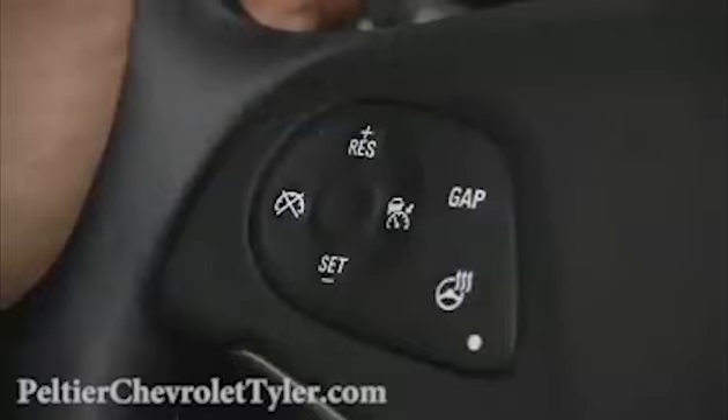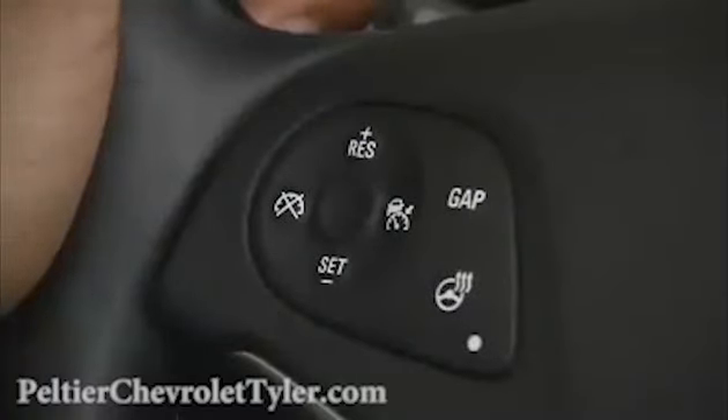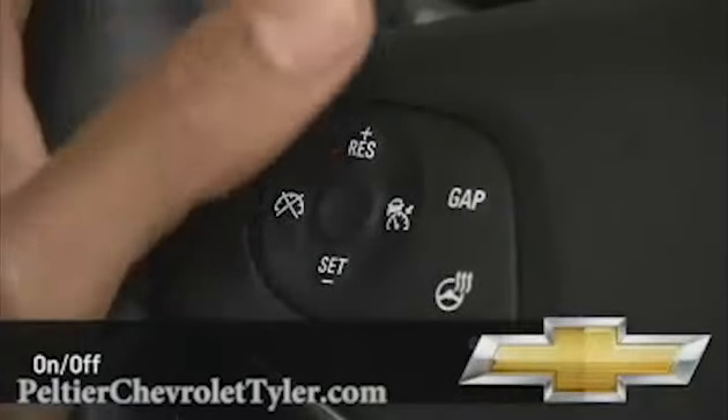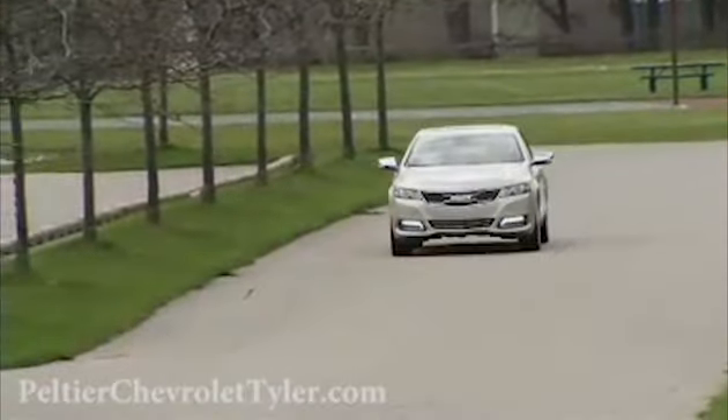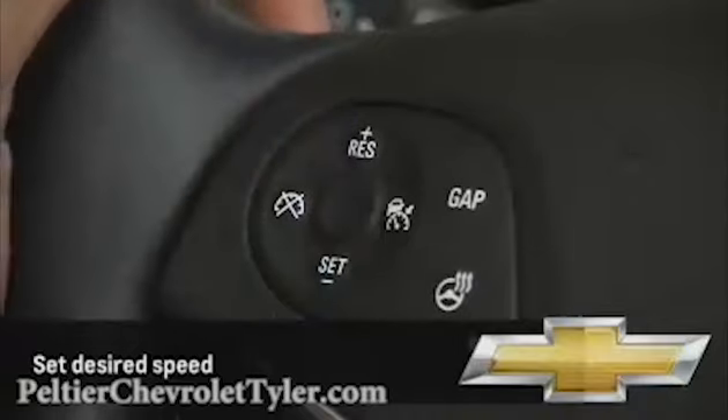The adaptive cruise control buttons are located on the left side of the steering wheel hub. Use the on/off button to turn the system on and off. Once the car is at the desired speed, press the Set button to maintain that speed.